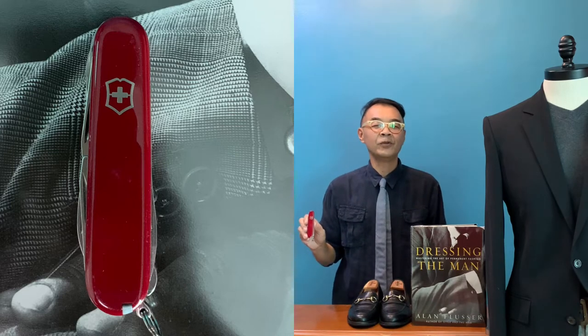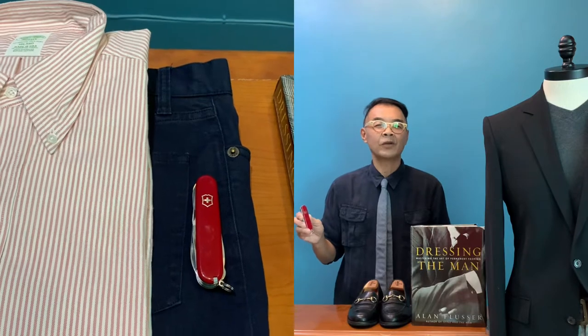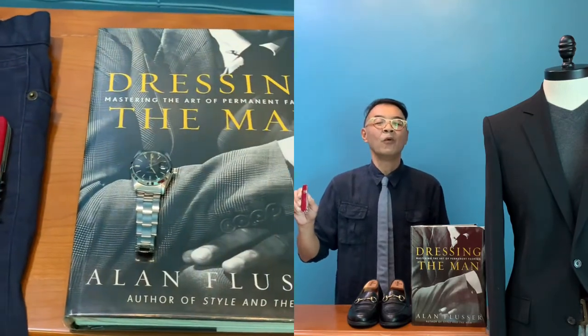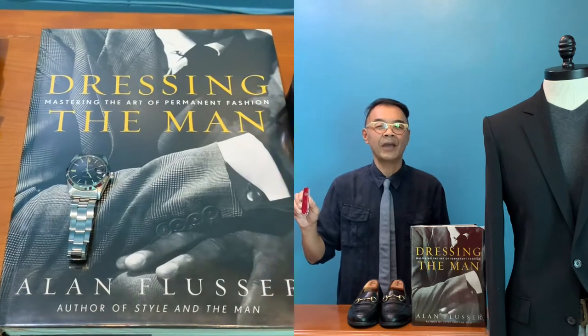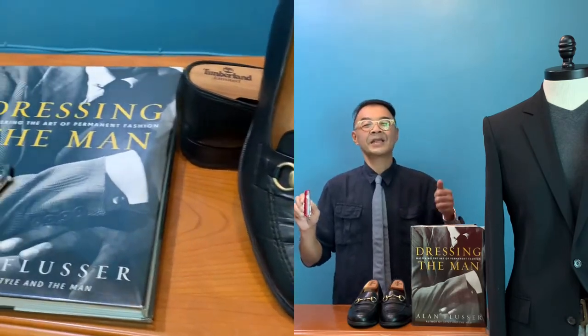What I'm sharing with you today is that there are items in our wardrobe which I always term as my Swiss Army knife, because they are very, very versatile and I can use them for all occasions. So let's come and check it out.